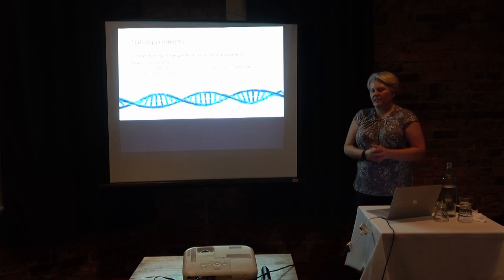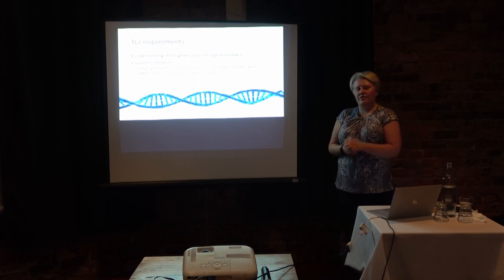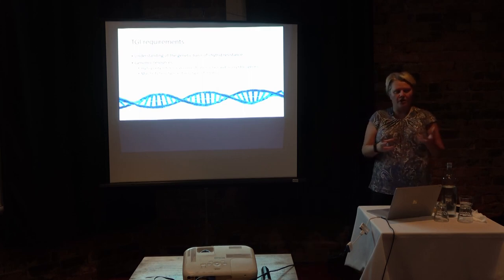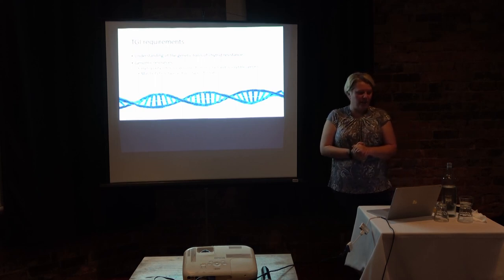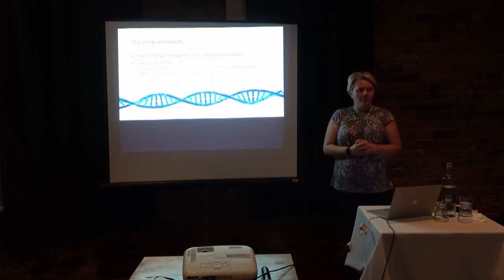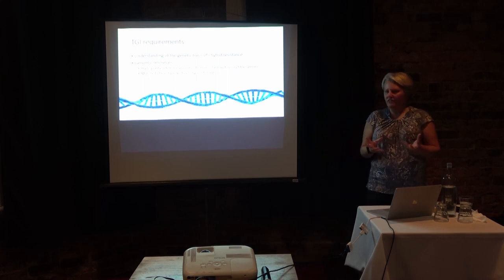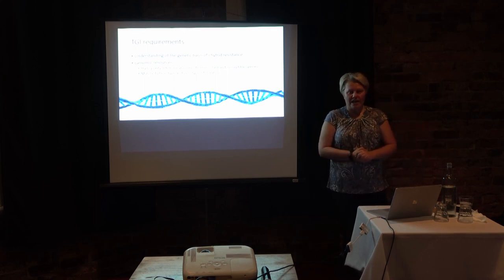Some basic requirements of the TGI approach: you first have to understand the genetic basis of resistance in order to manipulate frogs. This requires extensive genomic resources, including high-quality reference genomes for both resistant and susceptible species so you can begin to understand what is conferring resistance, and also matched phenotype and genotype information.